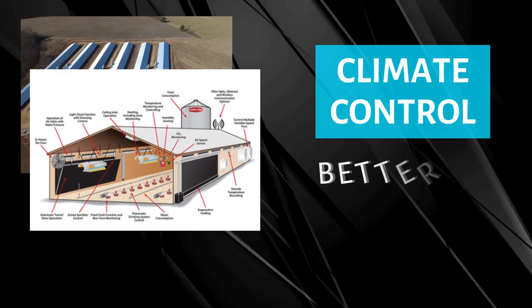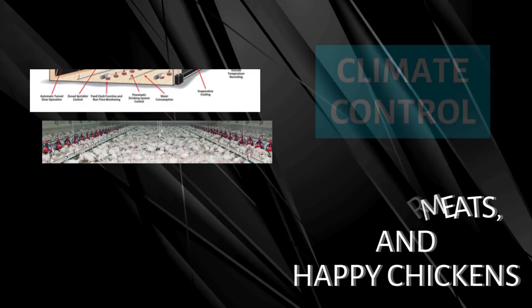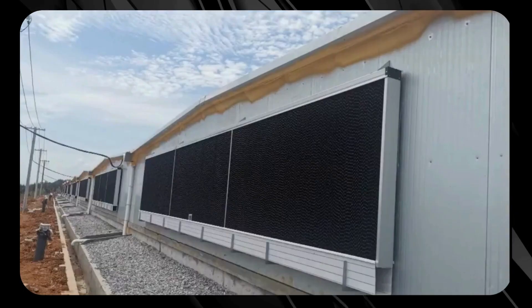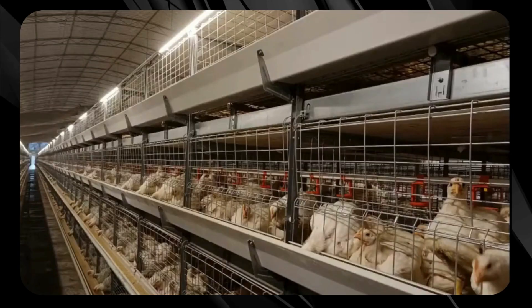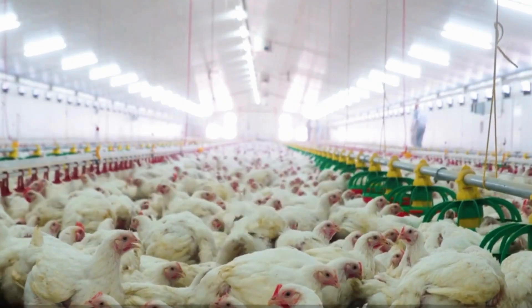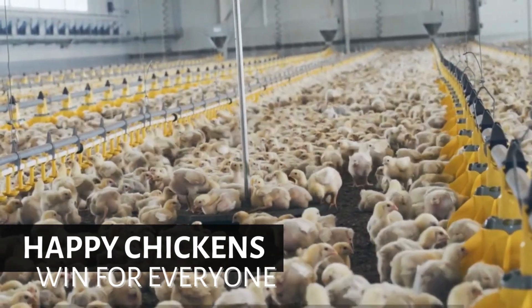First up, we've got climate-controlled barns — imagine a chicken spa where temperature and humidity are always just right. Smart sensors monitor conditions to keep our feathered friends comfortable and stress-free. Whether it's a hot summer day or a cold winter night, the climate stays optimal, promoting better health and productivity. Happy chickens mean better eggs and meat — a win-win for everyone.